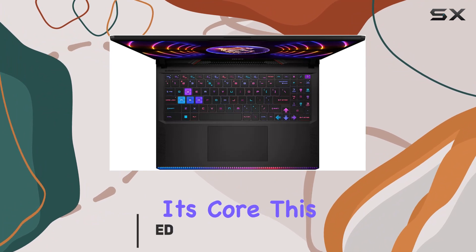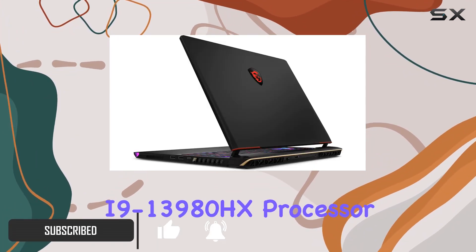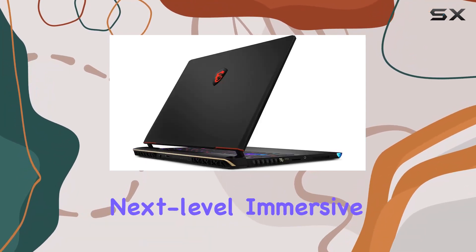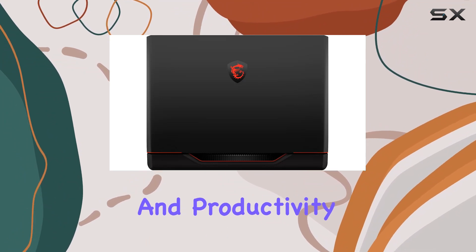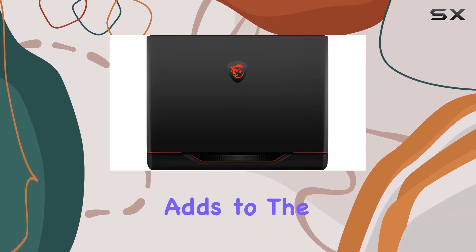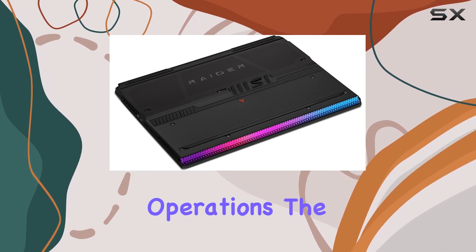At its core, this beast is fueled by the 13th generation Intel Core i9-13980HX processor, promising a next-level immersive experience for gaming, multitasking, and productivity. Windows 11 Pro adds to the performance, providing intuitive navigation and efficient business operations.